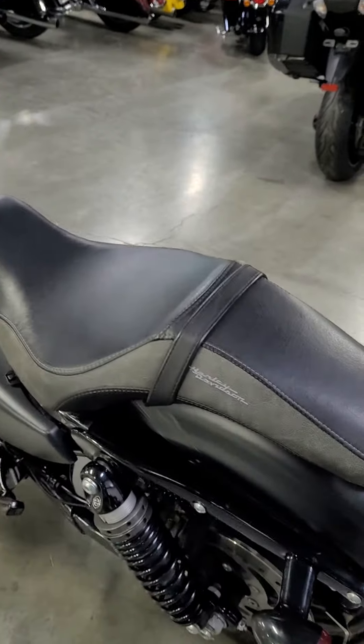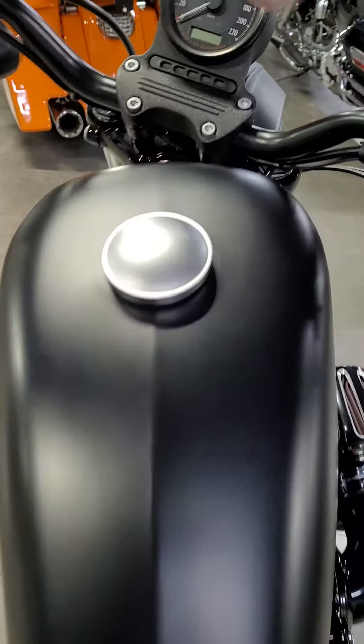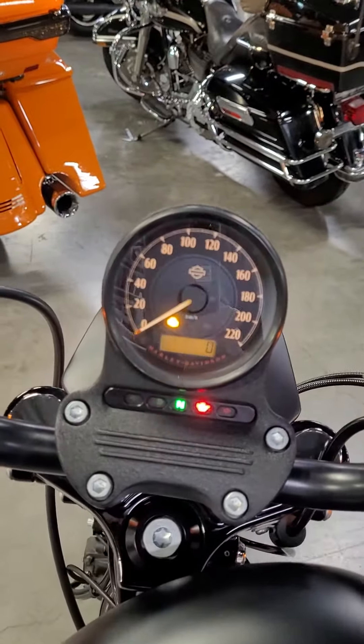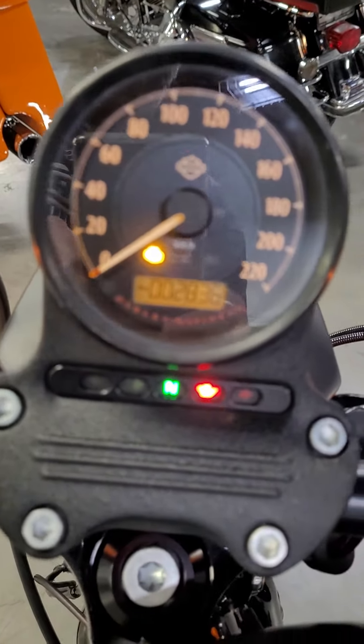It also has a Harley-Davidson two-up seat because it came with a solo seat. I'm going to start the bike up for you so you have a better idea what it sounds like. And I'll show you 2,836 kilometers on the bike.